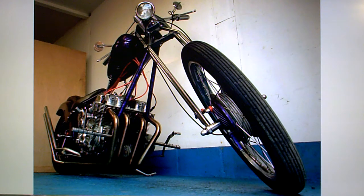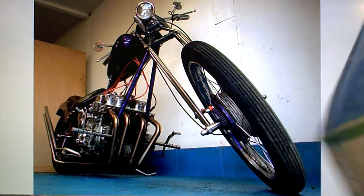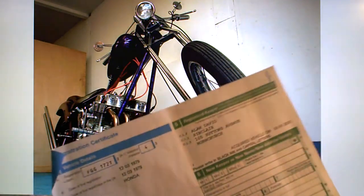Honda CB750 Chopper for sale on eBay. In the paperwork it has its V5 registration document, showing three former keepers, first registered in March 1979.